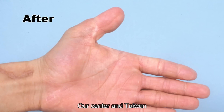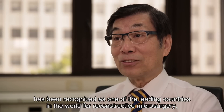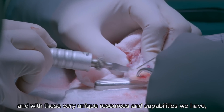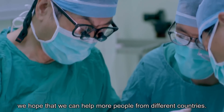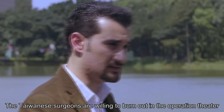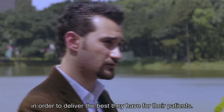Our center in Taiwan has been recognized as one of the leading countries in the world for reconstructive microsurgery. With these very unique resources and capabilities, we hope that we can help more people from different countries. The Taiwanese surgeons are willing to burn out in the operation theater in order to deliver the best they have for their patients.